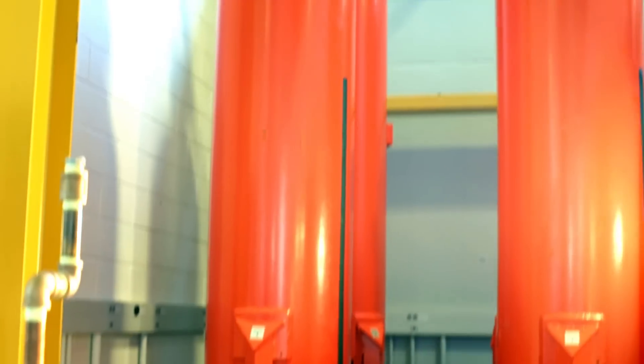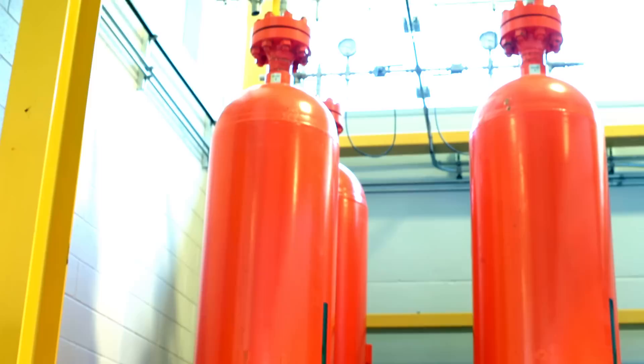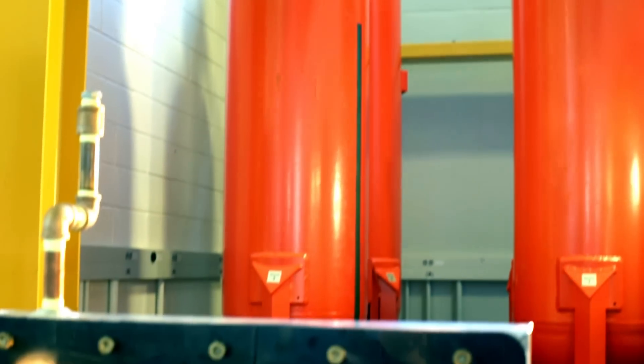The heart of the system are those high pressure vessels — the orange vessels that you see behind me.